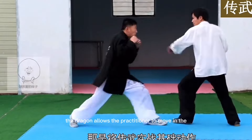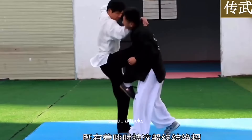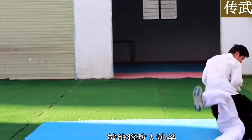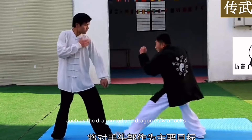The dragon allows the practitioner to move in the opposite manner to their opponent, utilizing relaxed and swaying movements to evade attacks and counterstrike. This style emphasizes striking any body part that can be grabbed and held, with signature moves such as the dragon tail and dragon claw attacks.